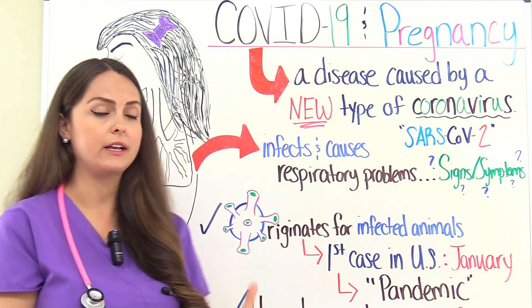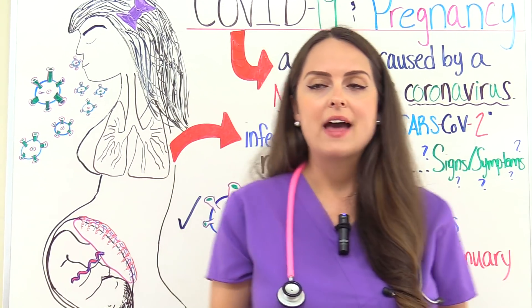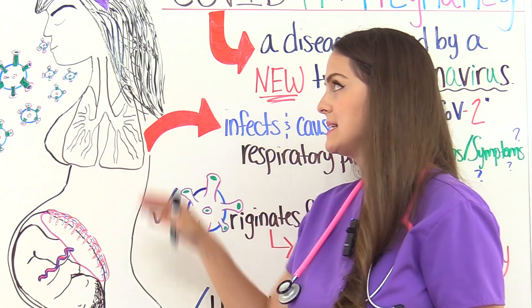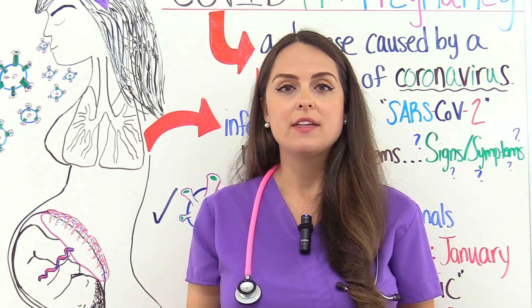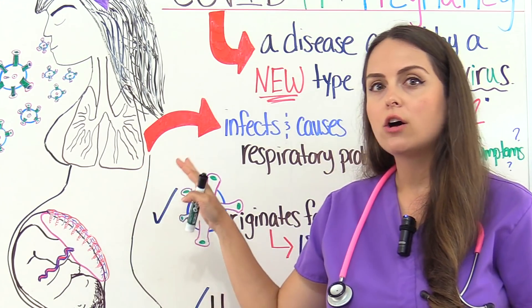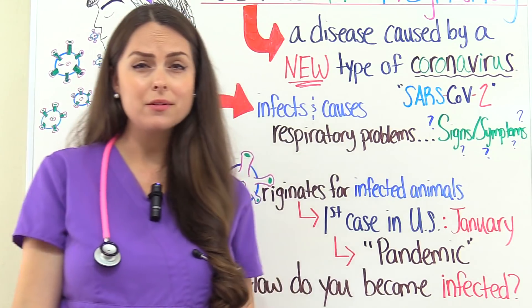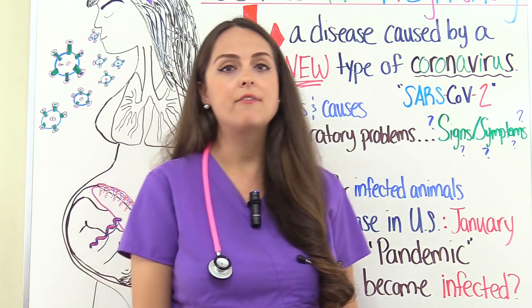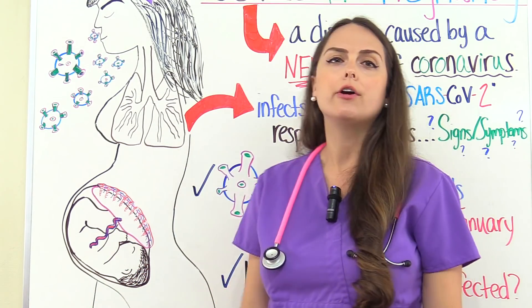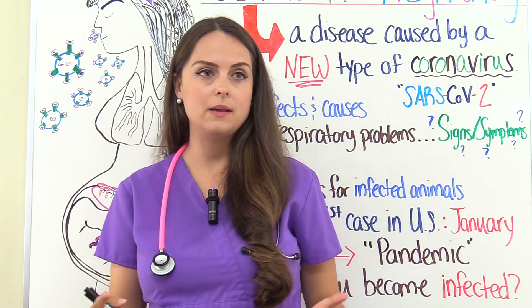How does COVID-19 get in your body and cause problems? It infects your respiratory system — it can get in through your eyes, your nose, or your mouth. Whenever it gets in there, it can cause some respiratory problems. Some people may have mild problems, while some people can have severe problems where they experience acute respiratory distress, can't breathe on their own, and need mechanical ventilation. So it varies in people.